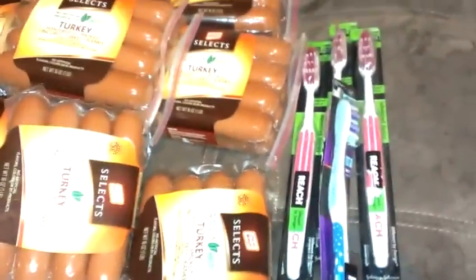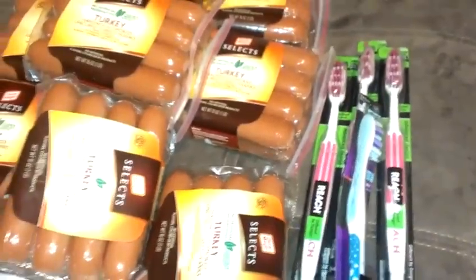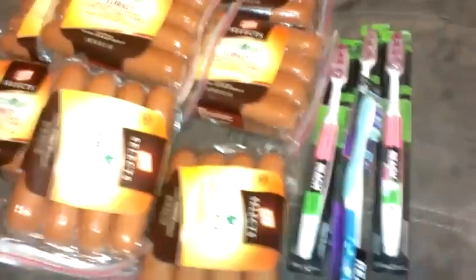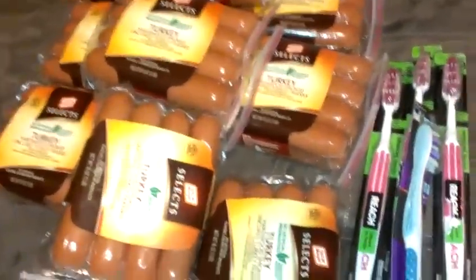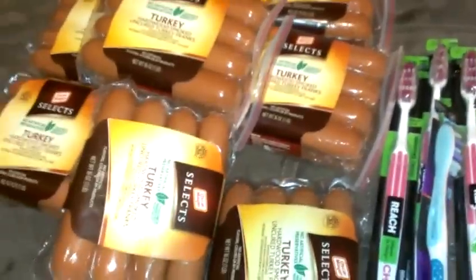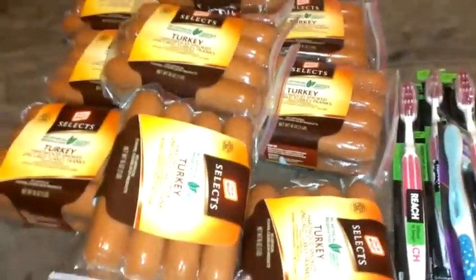My total came to $4 and change. I used $4 in Reach coupons, so I paid $0.90 out of pocket, and then I got a $4 Catalina back. I used that $4 Catalina and paid for the turkey sausage, so I paid $5.90 out of pocket total and got back $10. I'm still up about $3 because I paid $0.90 here and I still have $10. So I came out making $3 buying some toothbrushes and some hot dogs.